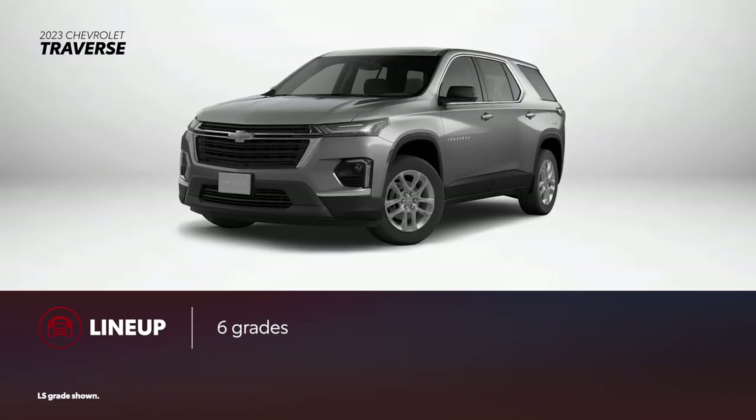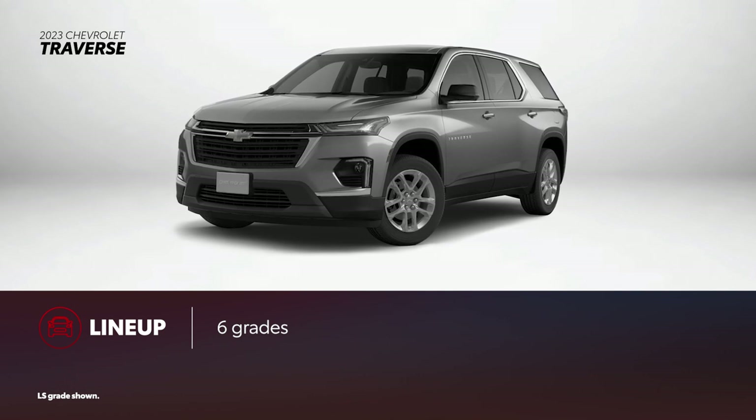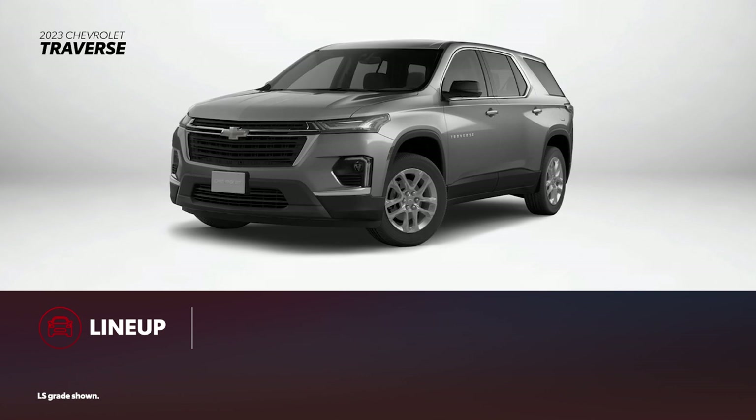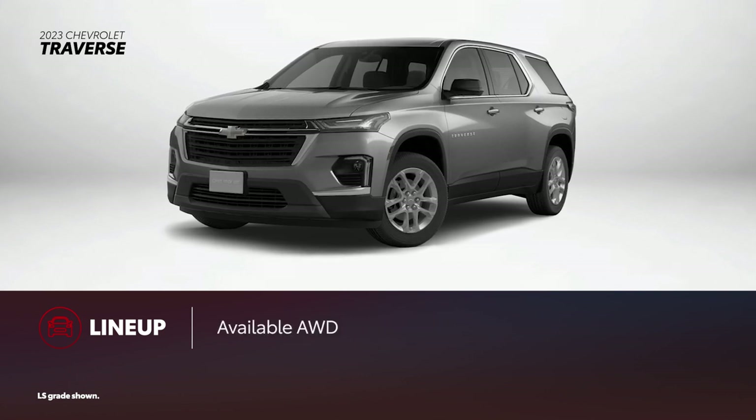Traverse is offered in six grades, with three appearance packages available for select versions. None of these offer a hybrid powertrain, but all-wheel drive is available across the lineup.